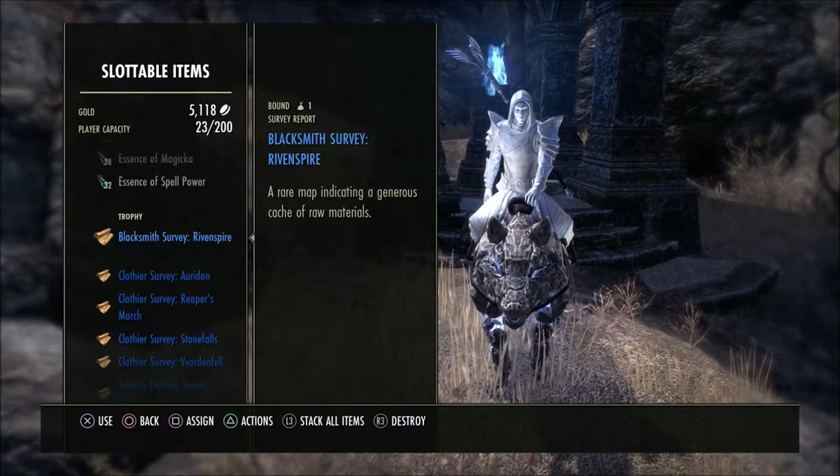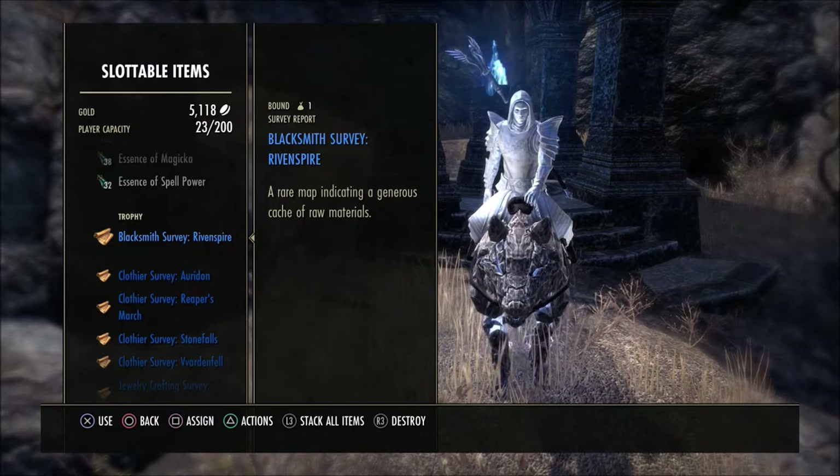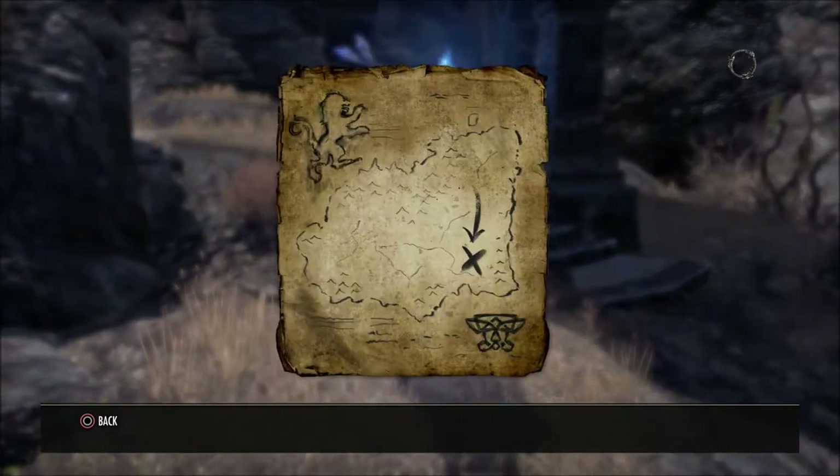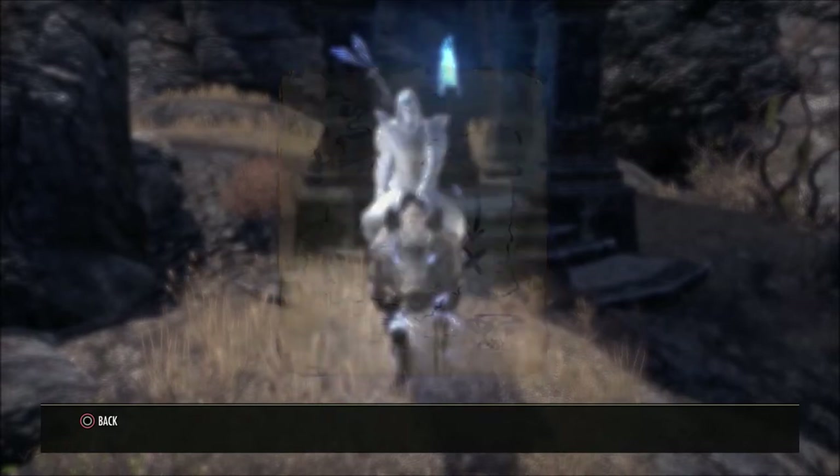What is going on guys? Grave here. Welcome back to the Elder Scrolls Online. Today I'd like to show you the location for the blacksmith survey here in Rivenspire. This is what the map will look like once you receive this survey.